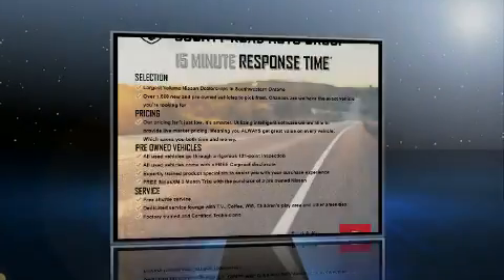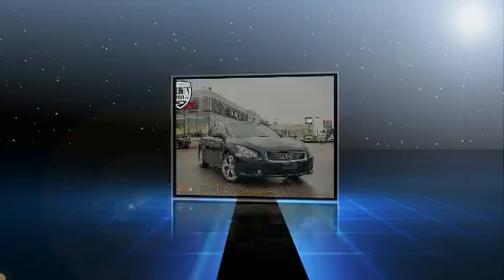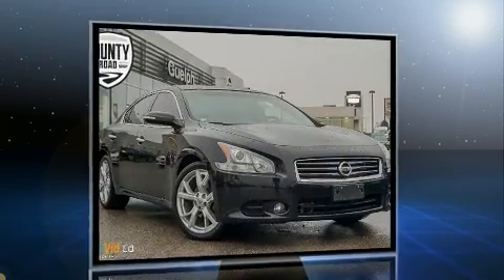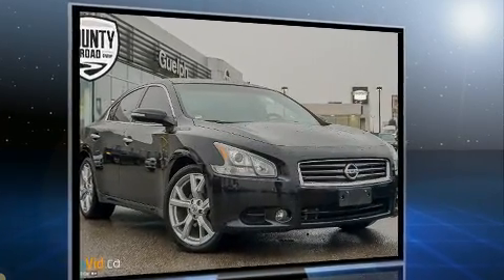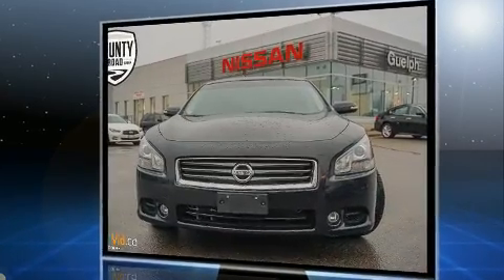Introducing the 2012 Nissan Maxima. This four-door, five-passenger sedan has not yet reached the 100,000 kilometer mark. Under the hood, you'll find a six-cylinder engine with more than 270 horsepower, and for added security, Dynamic Stability Control supplements the drivetrain.